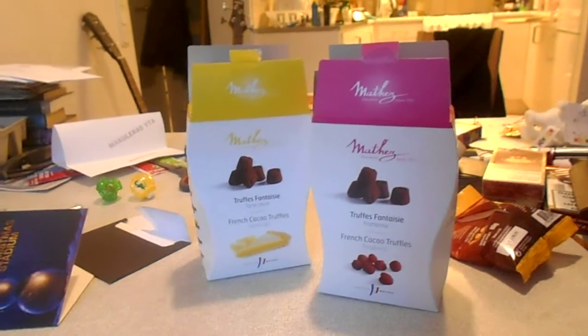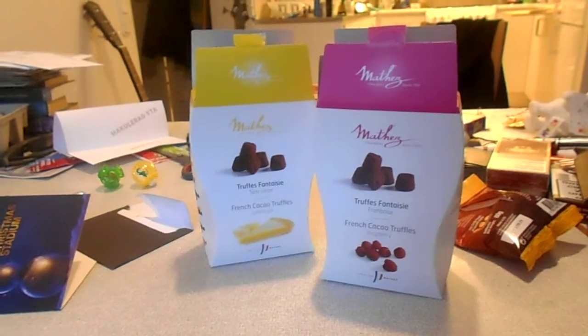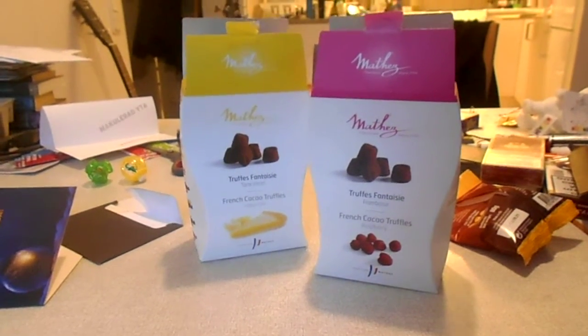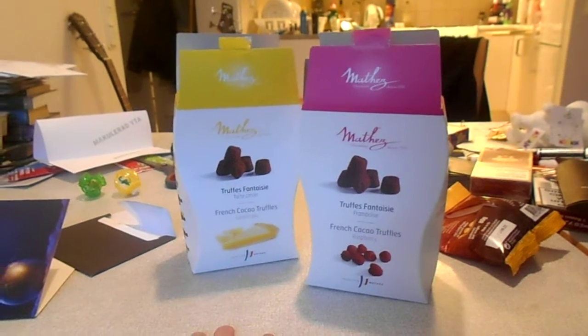Hello everybody, it's the Swedish Traveler here. How you doing? It's been a long time since I've done a food review, and since I went into town yesterday, I thought that I could buy these and try these out.